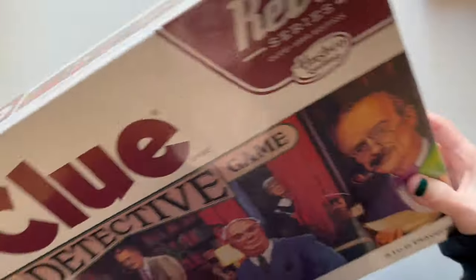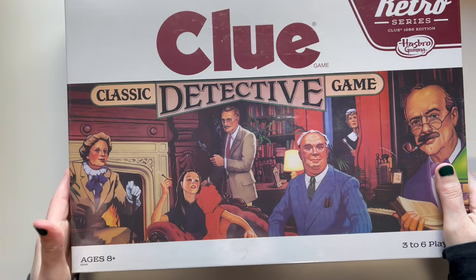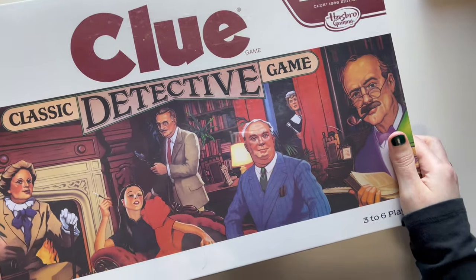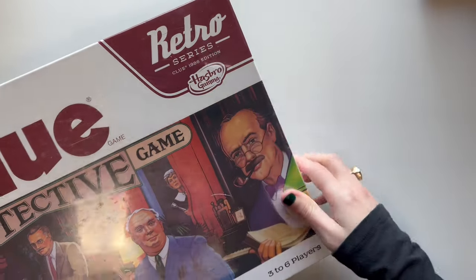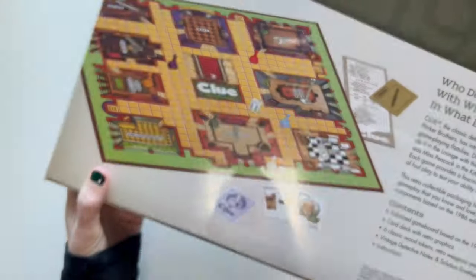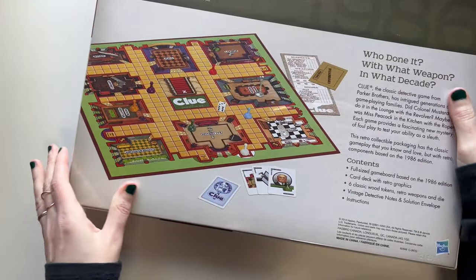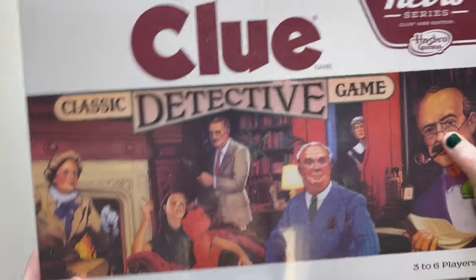Next is something else kind of nostalgic that I played with when I was a kid. This is the original Clue — it's like the Retro Series 1986 edition from Hasbro. They have different editions, including a newer one, but I thought it'd be fun to get this one. I remember those names and I thought this would be cool for us to play together as a family.